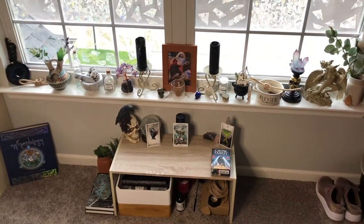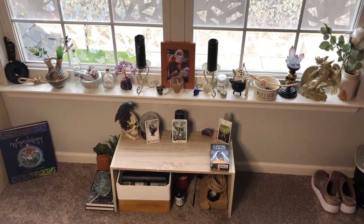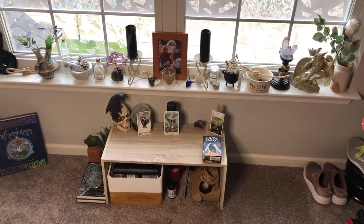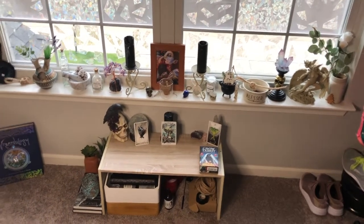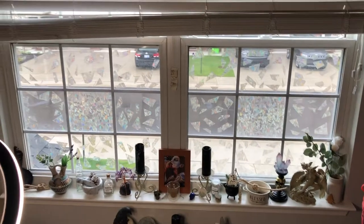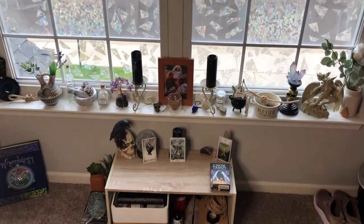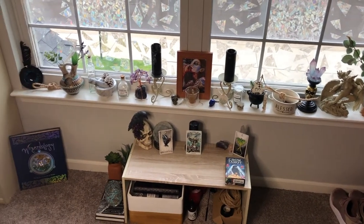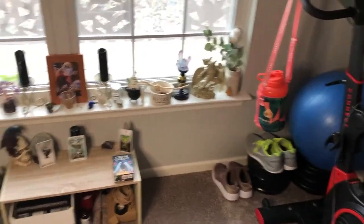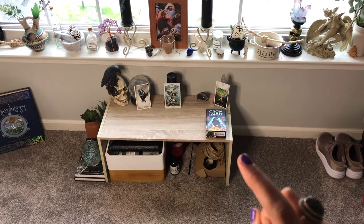Okay, so firstly here I'm gonna do a little wide shot — this is the full altar. You can hear my dog sniffing in the background. Right above me are my windows. I do have it shut so you guys can't see the apartment complex, but yeah, this is the full altar setup. I've got my exercise bike over to the side there — please ignore that.